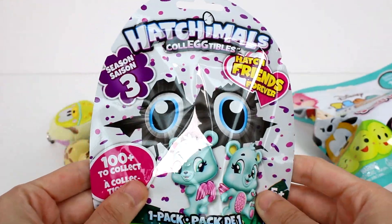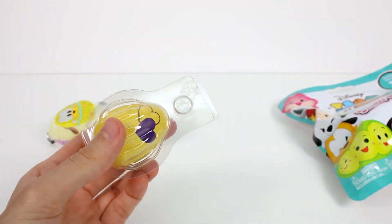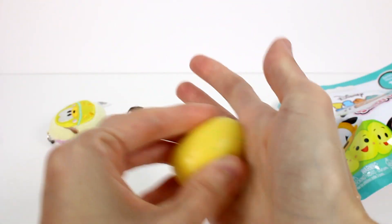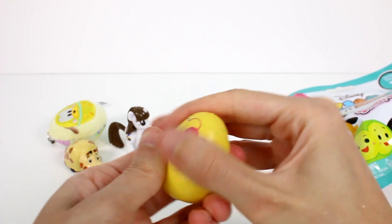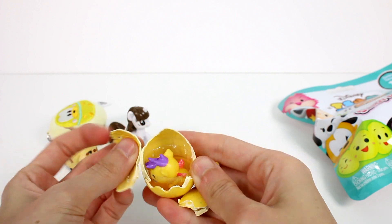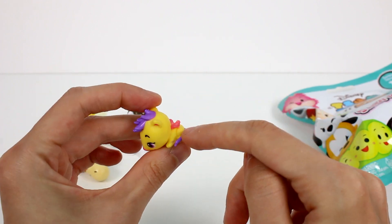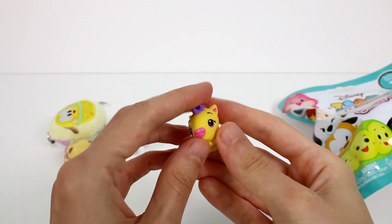Let's check out the Hatchimals Collectibles Season 3 next. It has green spots. Should we warm up the egg? Let's warm up the egg, see if we can get the hearts to turn pink. Look, it's turning pink — it's almost all the way. Let's hatch him! Look at this cutie — I love how he's laying down. I think this one's like Pawswift or something. He's a little possum, he has a little possum tail and little spiky hair. He's so super cute.